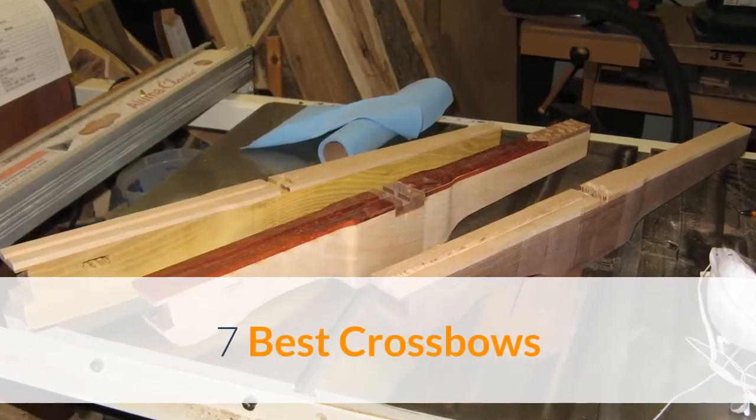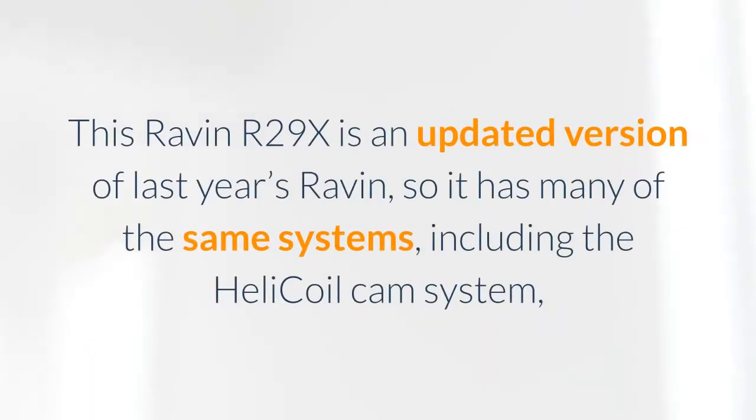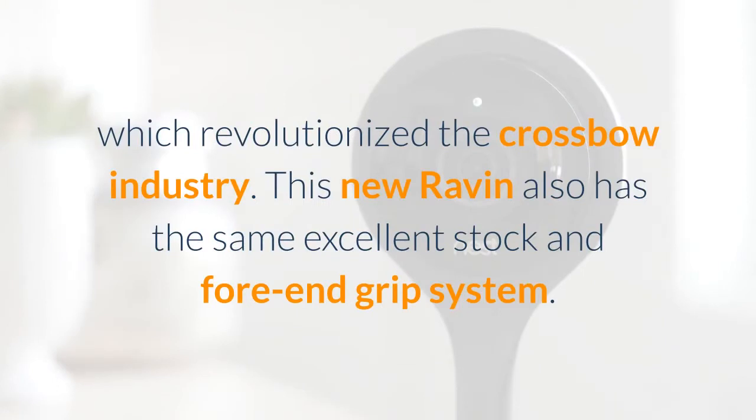7 Best Crossbows. Ravin R29X. This Ravin R29X is an updated version of last year's Ravin, so it has many of the same systems, including the helicoil cam system, which revolutionized the crossbow industry.